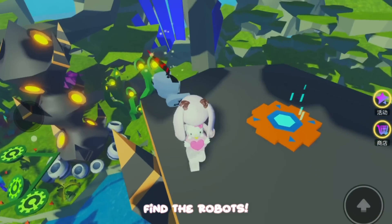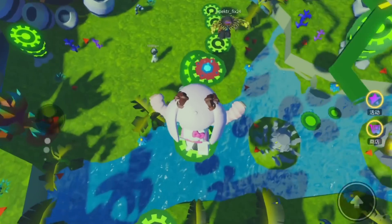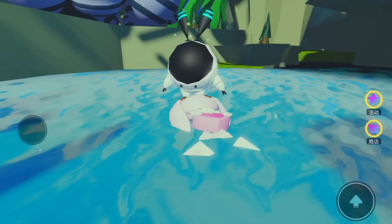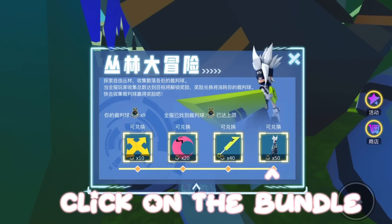Find the robots. After that, go here. Click on the bundle.